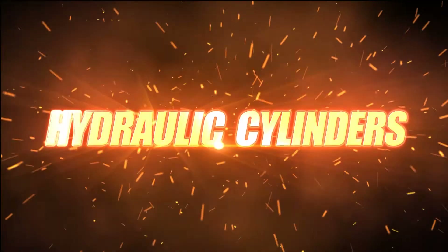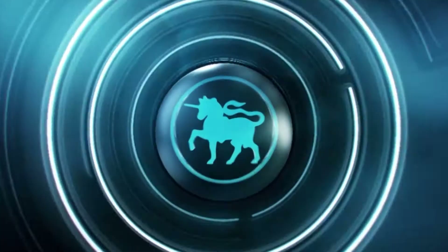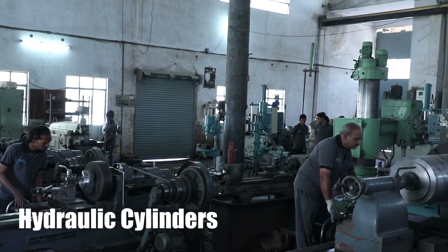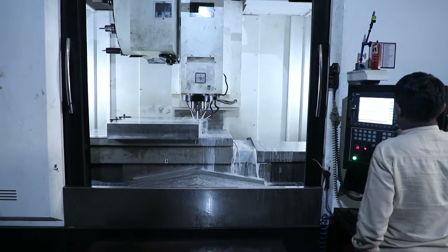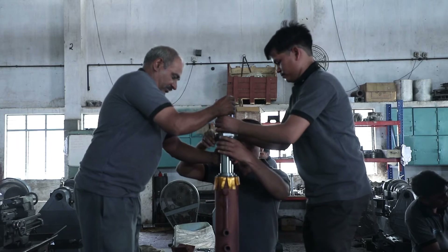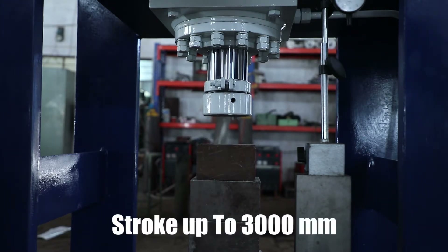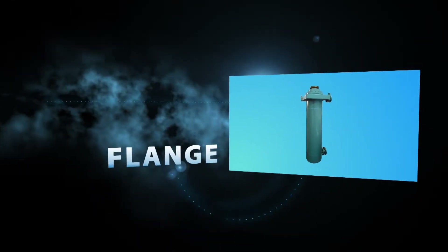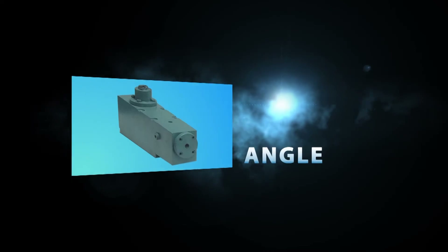PMP Machine Tools manufactures double acting and single acting hydraulic cylinders for industrial and machine tools applications, ranging from 40 mm to 800 mm bore size, pressure up to 700 bars and stroke up to 3000 mm. Different types of mountings manufactured here are flange, clevis, trunnion, foot, tie rod and angle.